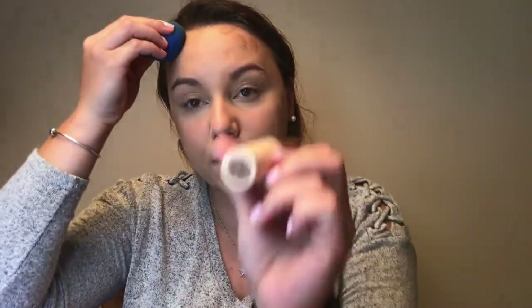This contour stick is in the shade F14. My foundation is in the shade Natural Beige, and the concealer I have is Vanilla.